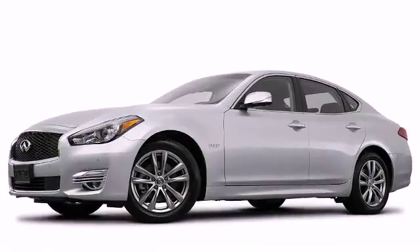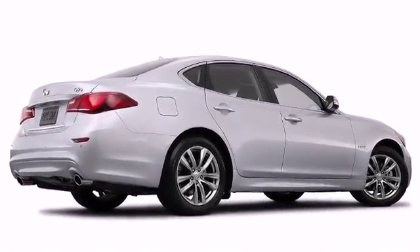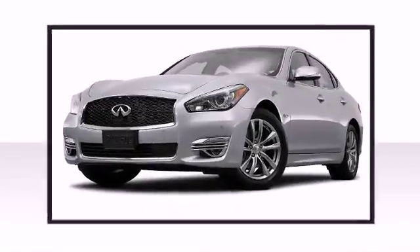Infiniti perfected each and every component on the exterior surface. Attractive alloy wheels furnish the fenders with style and sporty flair.